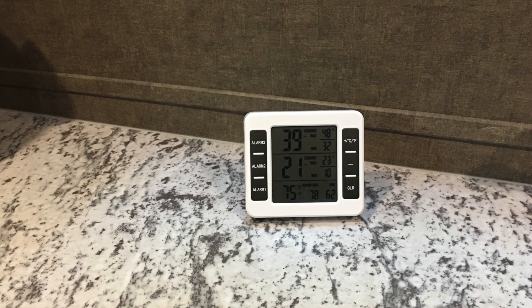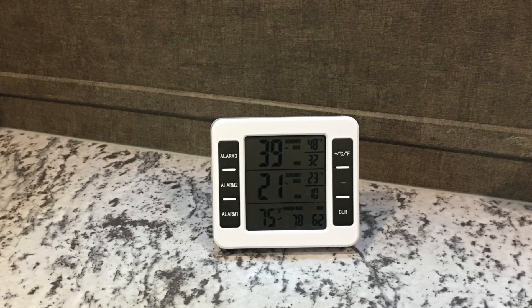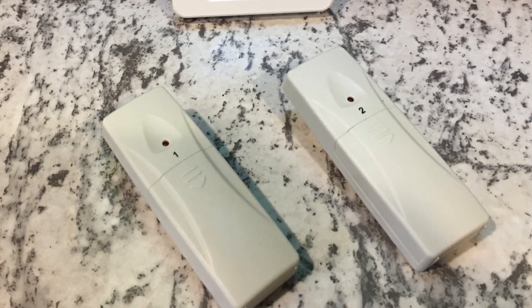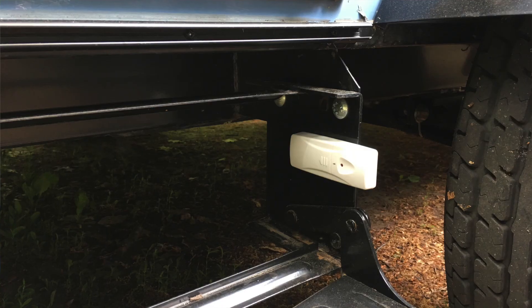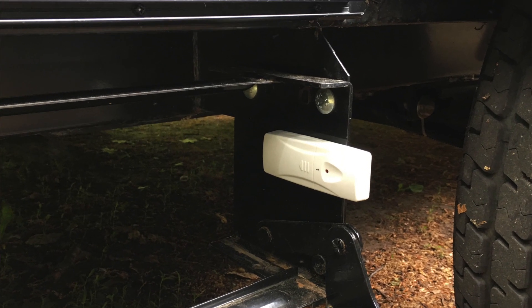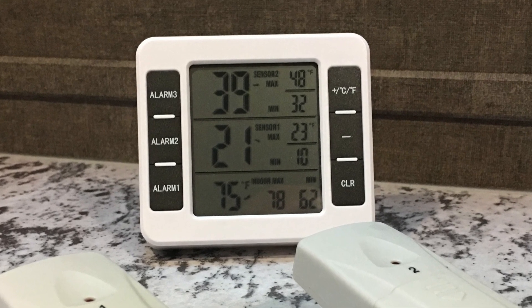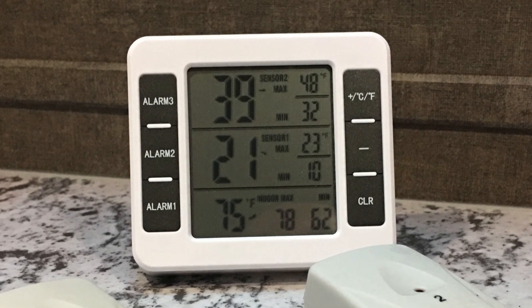The third item we like bringing on long trips is a digital thermometer and alarm. These have independent wireless sensors that you can put in the freezer, the fridge, or even in the outdoor unit we just talked about. It's wireless so you can see the temperatures without constantly opening the door — especially important with the Dometic fridge. You can also place a sensor outside, say at the step, to monitor outdoor temperature. It keeps a range of temperatures recorded until you reset it.